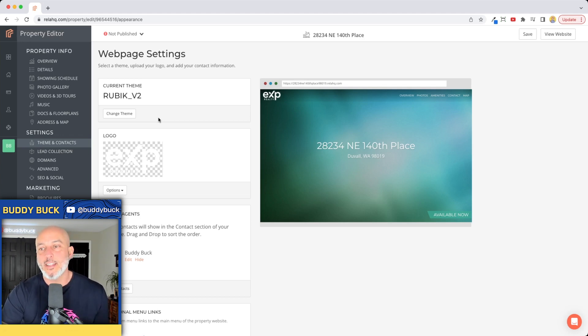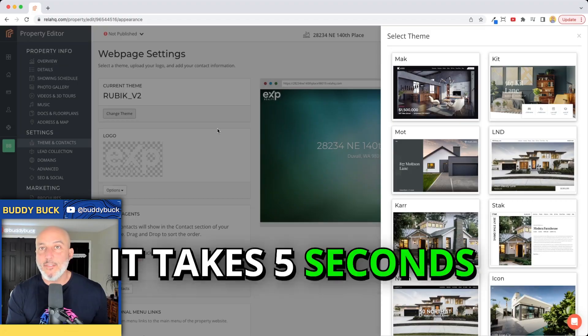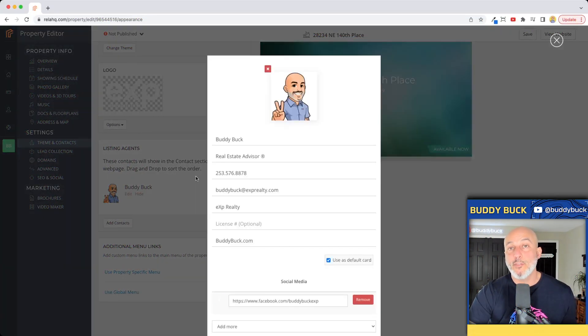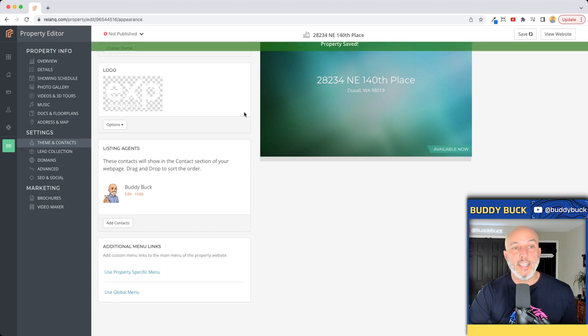The one I've defaulted to that I keep coming back to is Rubik v2 — I just like the style and how it looks visually. You can go ahead and change the theme. You could have all the marketing done, all the pricing done, all the details done, and then simply switch themes back and forth in about five seconds. Under listing agents, you can edit your contact or create your own — this is what's going to show up at the bottom of your custom website. Then hit 'Save.'